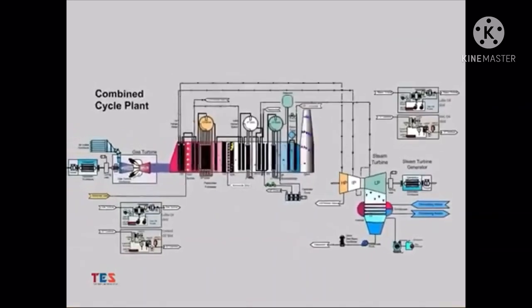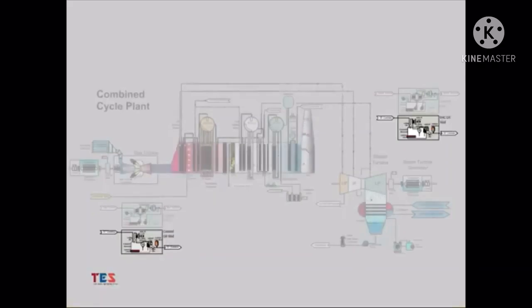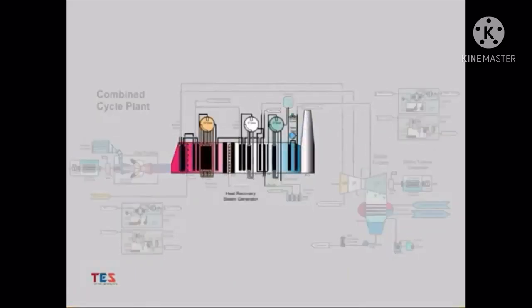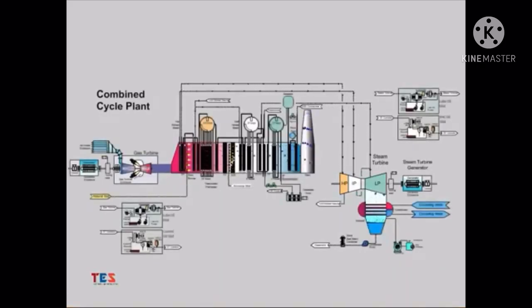Each turbine and associated generator has necessary support systems to facilitate their operation. Some of these include lube oil systems to provide cooling and lubrication, control oil systems to provide hydraulic operation of control equipment, a turning gear, and other necessary systems depending on the particular design utilized. In conclusion, a combined cycle plant utilizes a gas turbine to produce electricity in the gas turbine generator. The exhaust is then used to generate steam in the heat recovery steam generator. That steam is then converted to electricity in the steam turbine and steam turbine generator. Numerous support systems are necessary to support the operation of the plant and major plant equipment. Utilizing a combined cycle plant increases both the amount of electricity generated and plant efficiency. There are numerous variations available in the design and manufacture of combined cycle facilities, and this overview shows only one possible configuration.